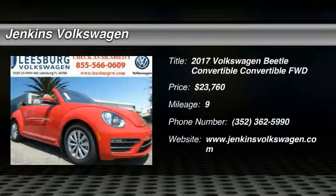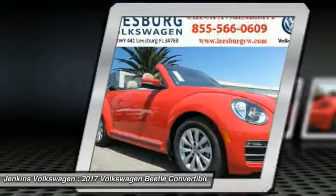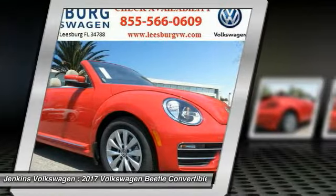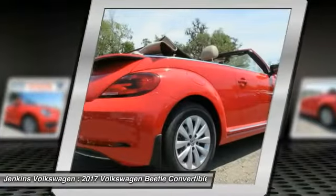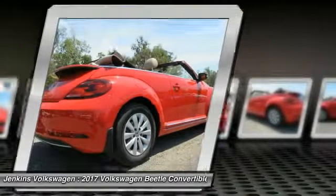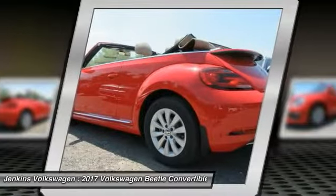2017 Beetle Sport. The VW Beetle rekindled the magic of its legendary namesake and became a ray of sunshine in an all too serious car market. The Volkswagen Beetle is among the top 10 best-selling nameplates of all time, ranking right up there with the Ford Model T in terms of numbers sold.